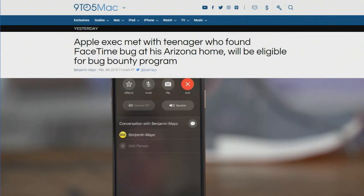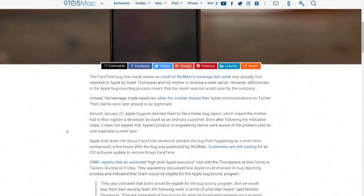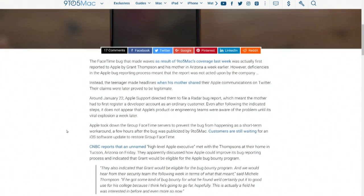So, we were kind of puzzled about this report that a mom and a 14-year-old had discovered it a week earlier. We weren't sure — we said something like, well, the Twitter account might be new. It turns out, no, she's real. Grant Thompson and his mom found it a week before the security researchers did, a week before 9to5Mac proved it.